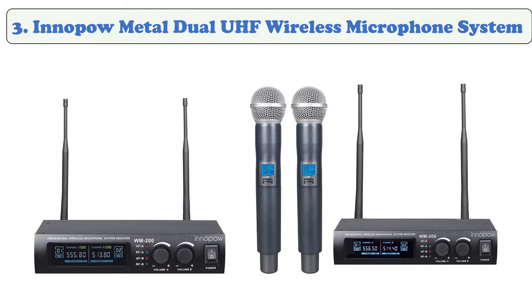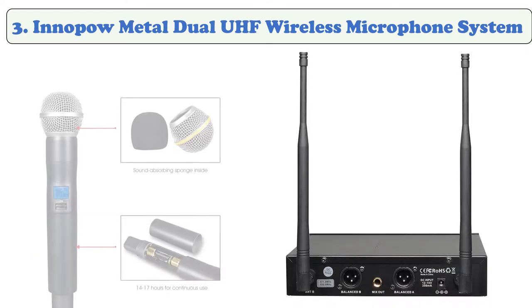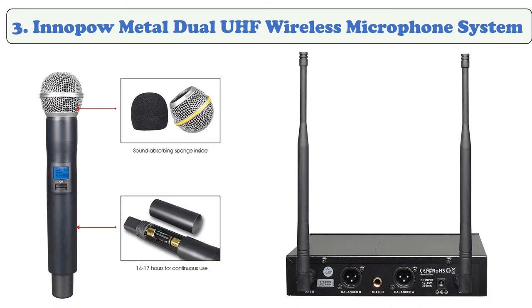At number three: inapo Metal Dual UHF Wireless Microphone System. The metal housing microphone system has a unidirectional neodymium dynamic cartridge for excellent sound, works up to 14 to 17 hours, and operates within a range of 180 to 240 feet in open space. It can be used for church events, small stages, weddings, parties, classrooms, and karaoke nights.